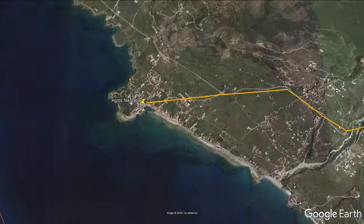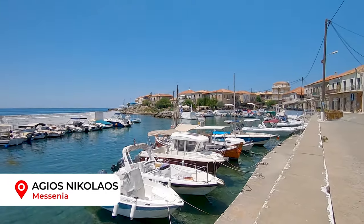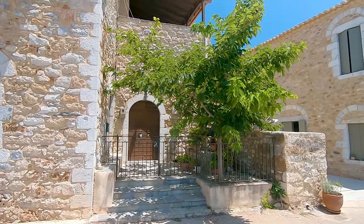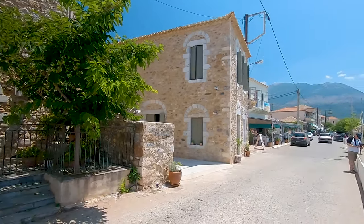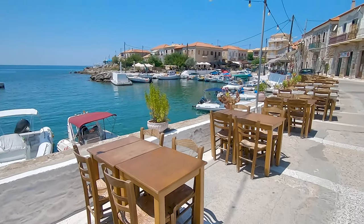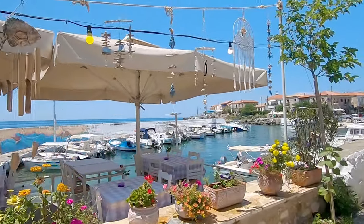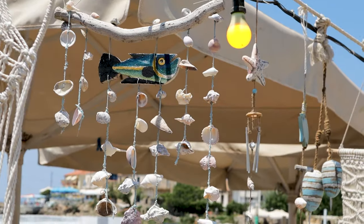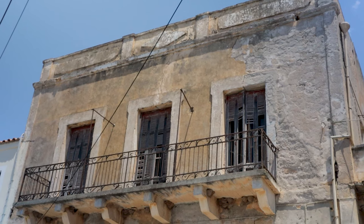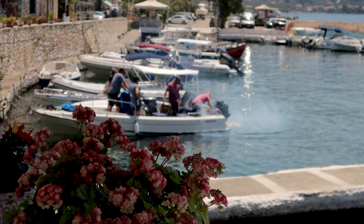Heading north of our base in Limeni, we drove the winding elevated roads until we arrived at the cute fishing village of Agios Nikolaos. About 30 kilometers from Kalamata, it's known as Acnic by British tourists. It's a popular place to stay for holiday makers and there are some really nice Airbnbs and traditional guest houses in the area. The village is still an active fishing harbour and fish markets happen early most days. As a result, the local tavernas have the freshest catch on the menu every lunch time and evening.